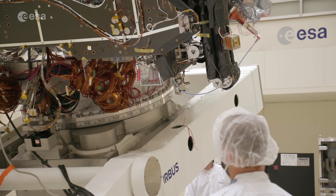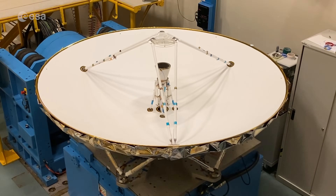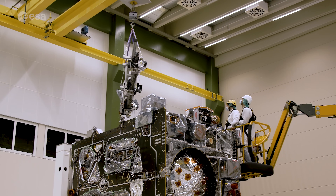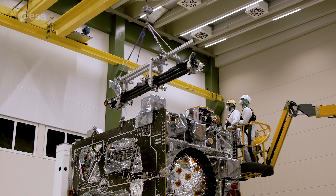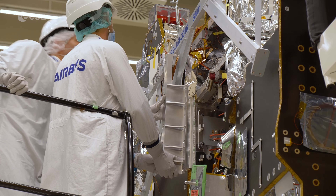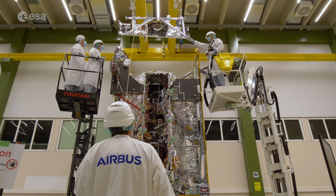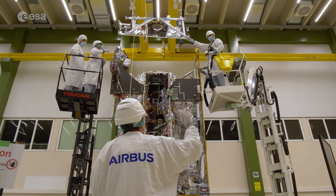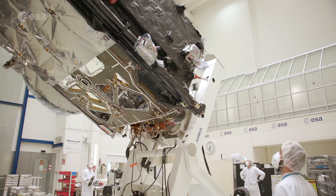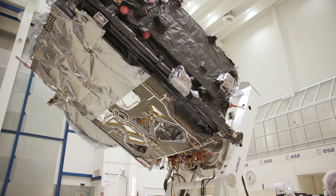With 10 different instruments on board, JUICE will carry the most powerful scientific payload ever flown to the outer solar system. And so for European industry in general, and prime contractor Airbus Defence and Space in particular, the complexity and scope of the mission proved to be a worthy challenge. Now with the testing of the spacecraft in flight configuration going well, it seems their hard work has paid off.